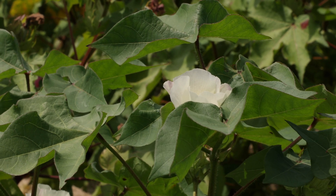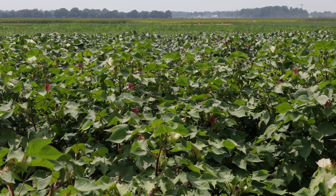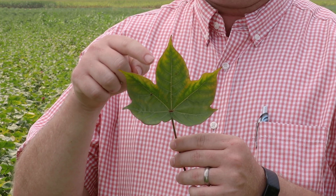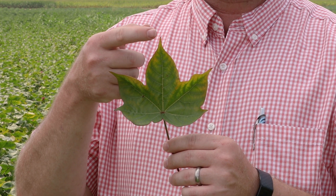Cotton is the first broadleaf row crop that we'll talk about and, depending on the timing of the onset of deficiency and the severity, can show up at varying levels in the plant canopy. This is a good example of moderate potassium deficiency in cotton. As you can see, we have marginal chlorosis around the leaf edges, beginning at the tip and working its way towards the center of the leaf.